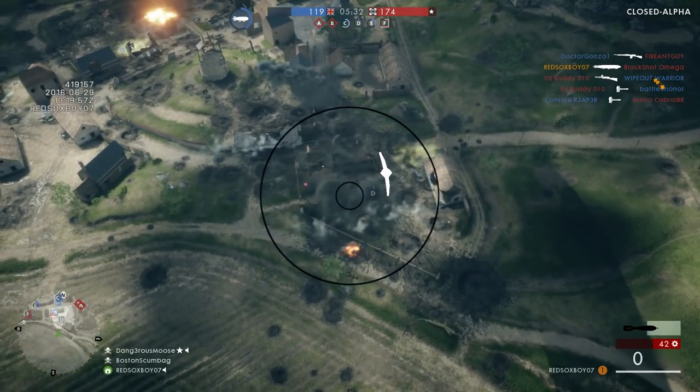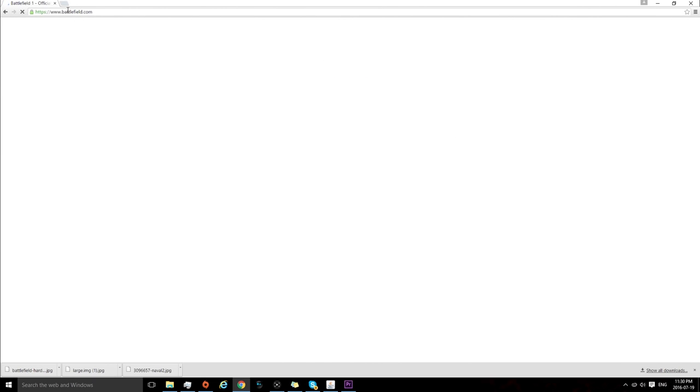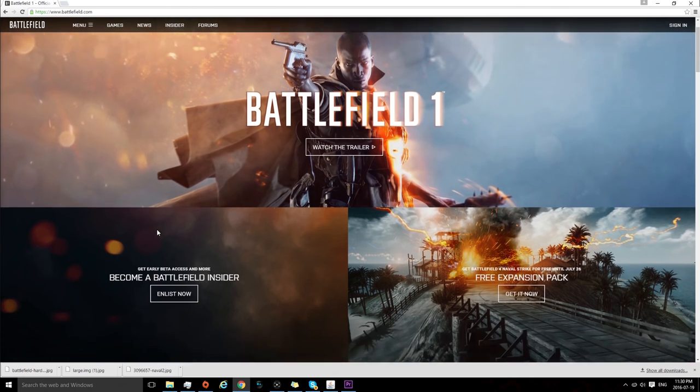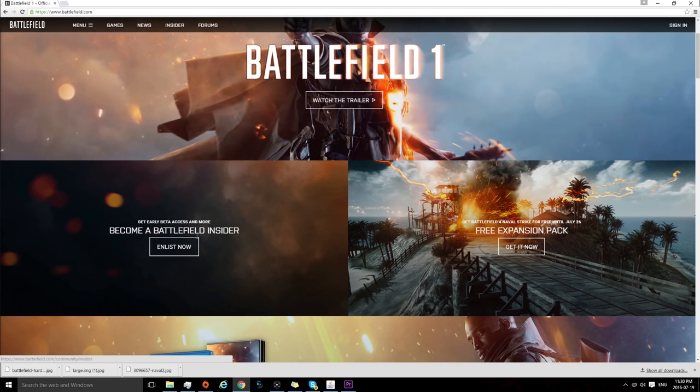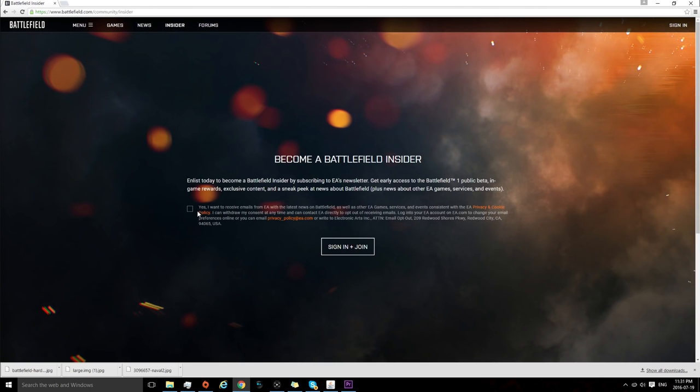And it's pretty easy — I'll put it up on screen right now. Just go to Battlefield.com, and it's right on the homepage. It says Become a Battlefield Insider, and you just have to sign up with your email address. Then you just click yes for the newsletter, and you'll get emails with the latest news on Battlefield 1, and basically everything you need to know about the game will be sent through that email.